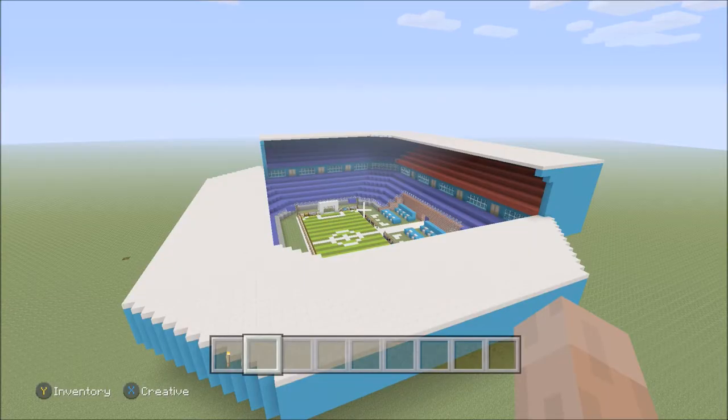Hello and welcome to another video from Frosty the Snowman 06. We're here today for a stadium review on King Penguin 85's stadium.